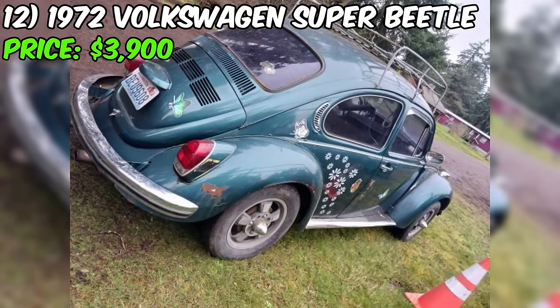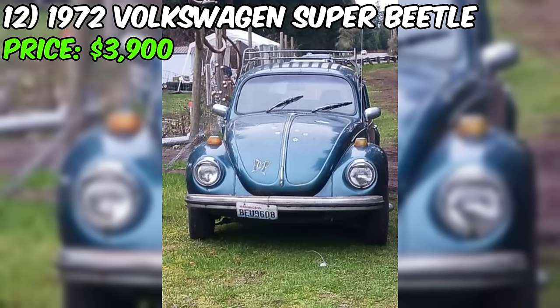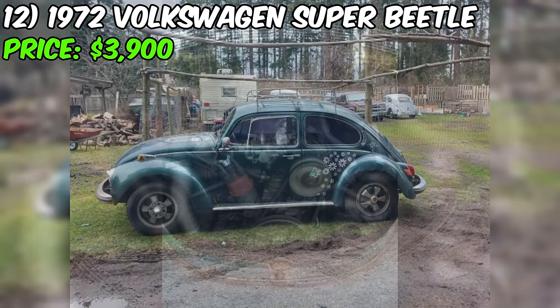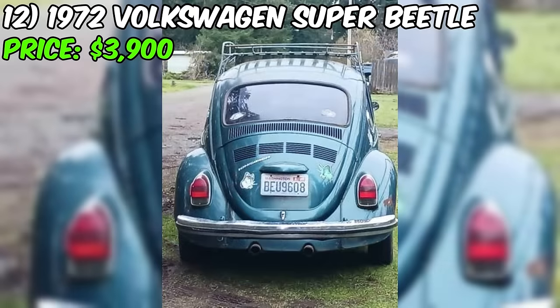We're taking a closer look at a 1972 Volkswagen Super Beetle listed for sale at $3,900 on Craigslist. The seller describes the condition as fair, which indicates that there might be some wear and tear. The car has a four-cylinder engine, rear-wheel drive, and runs on gas. The odometer reads 160,000 miles, but it has rolled over. The exterior is painted green, and the title status is clean with a manual transmission.